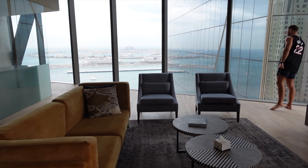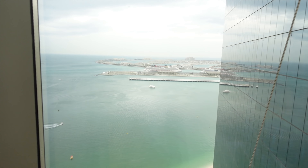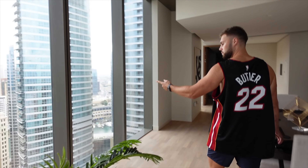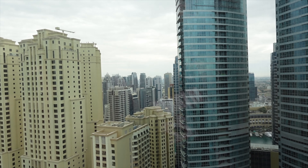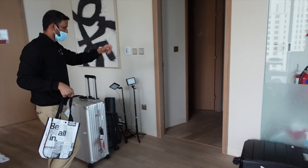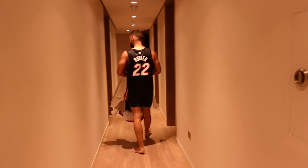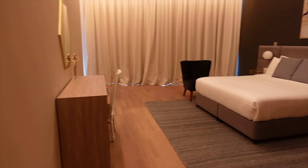We check out the view from the new apartment — quite similar to what we had before in terms of the building nearby, but then there's an incredible view through to the marina. The corridor is really long. The apartment itself is very big.